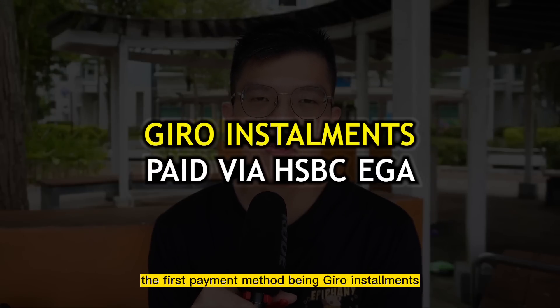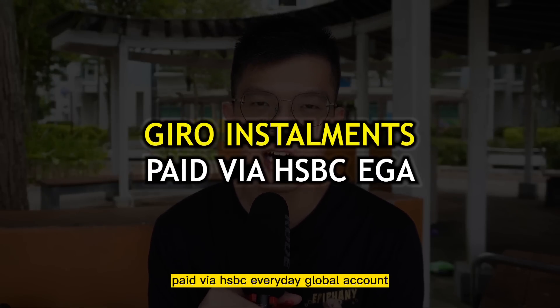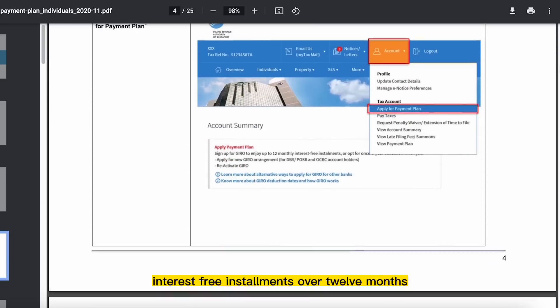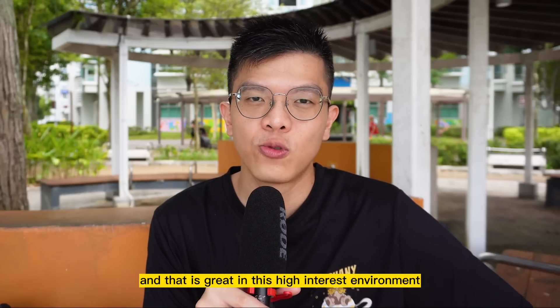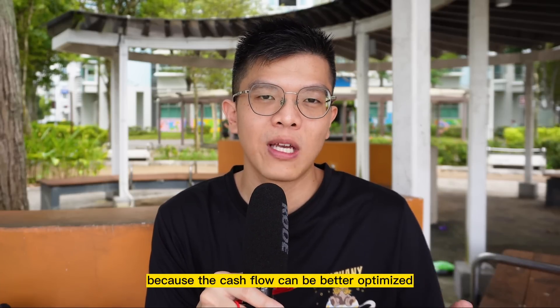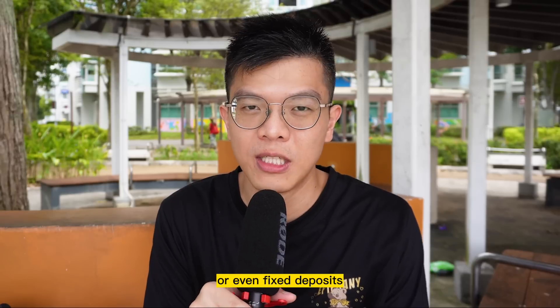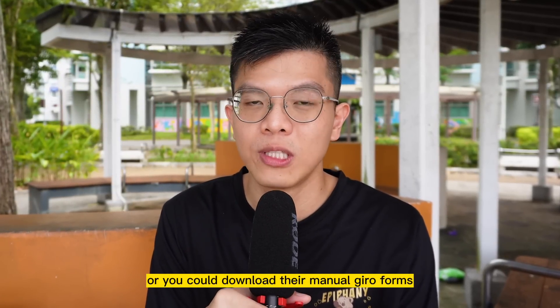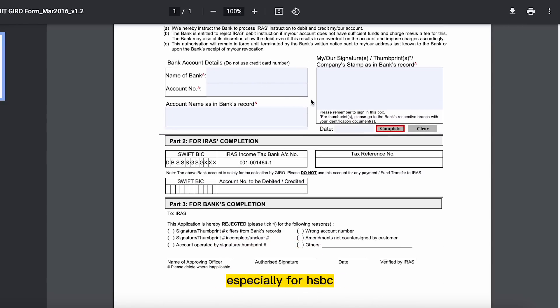The first payment method is GIRO installments paid via the HSBC Everyday Global Account. IRAS does offer interest-free installments over 12 months when you make such payment arrangements for your income tax. That's great in this high interest environment because cash flow can be better optimized for high-interest accounts or fixed deposits. If you want to use IRAS monthly installments, you have to set up the GIRO arrangement, or download their manual GIRO forms for non-local banks, especially for HSBC.